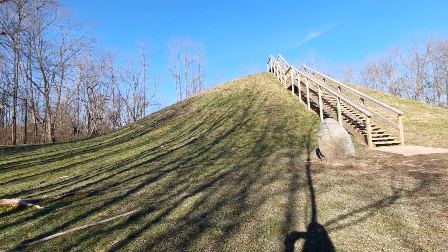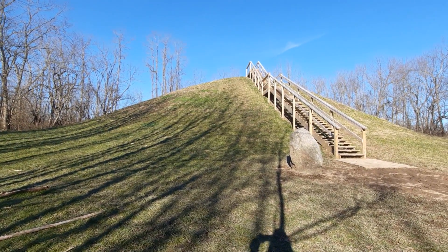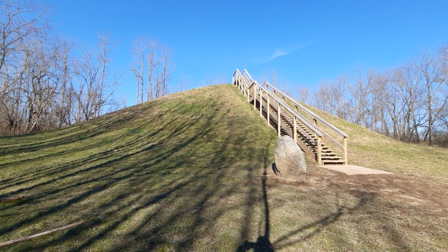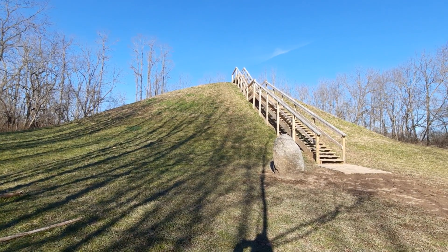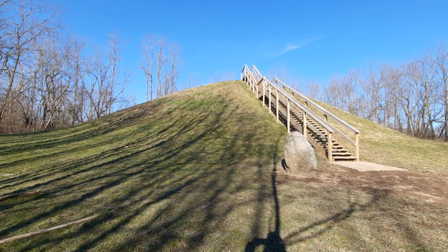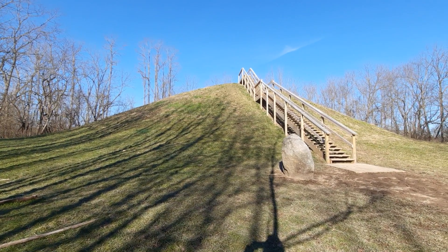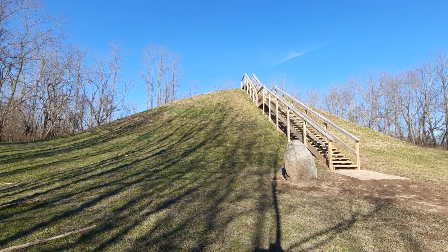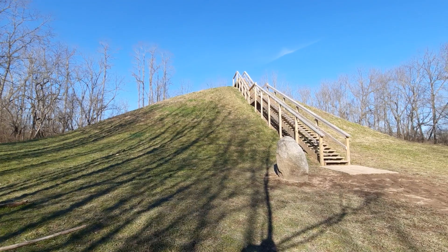What's interesting about the mound is it practically served as a burial ground or even as a lookout back in the day. So instead of having the watchtowers like we have now, this was the Adena's way of a watchtower — by using a mound.